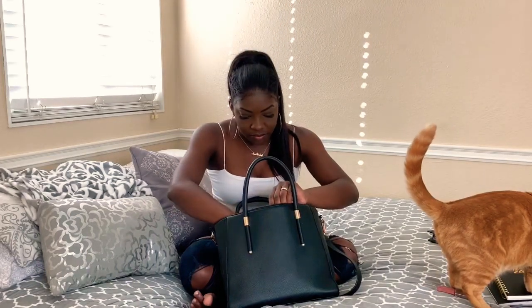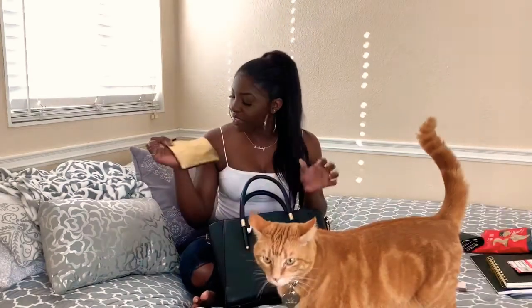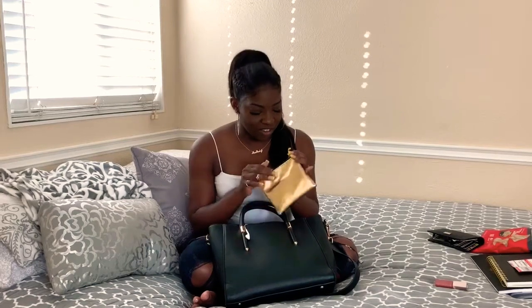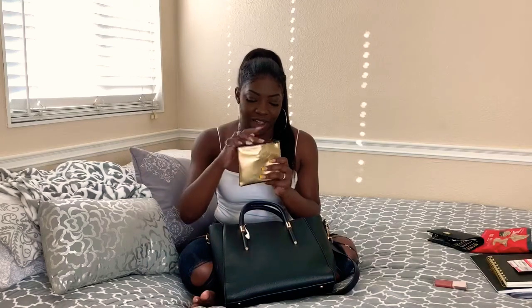I've got a bunch of receipts. And I've got this little golden bag — I feel like whenever Colin sees this bag, he knows what's in there. All of the essential things that you need to be a woman.